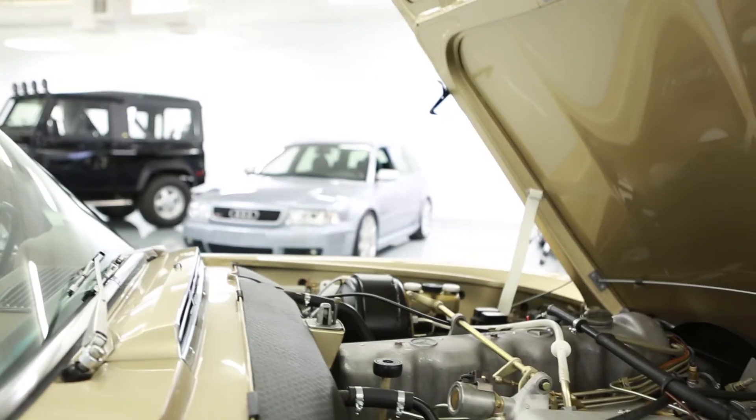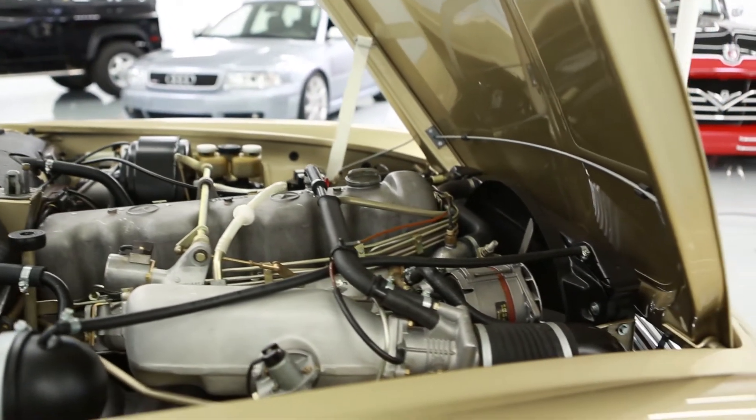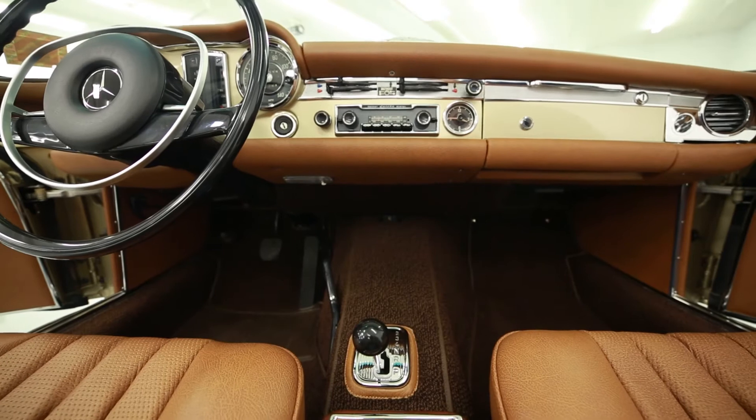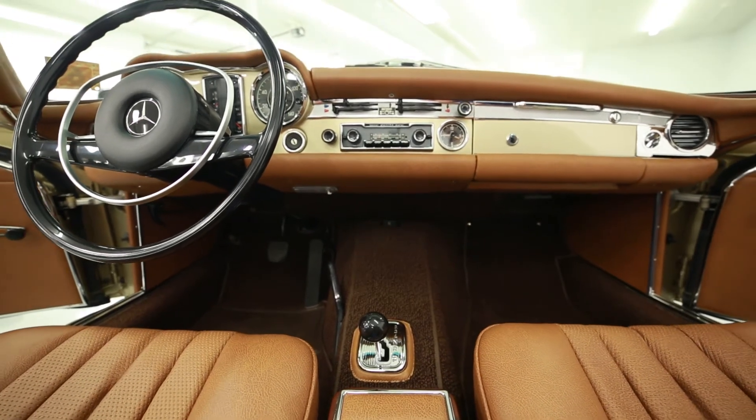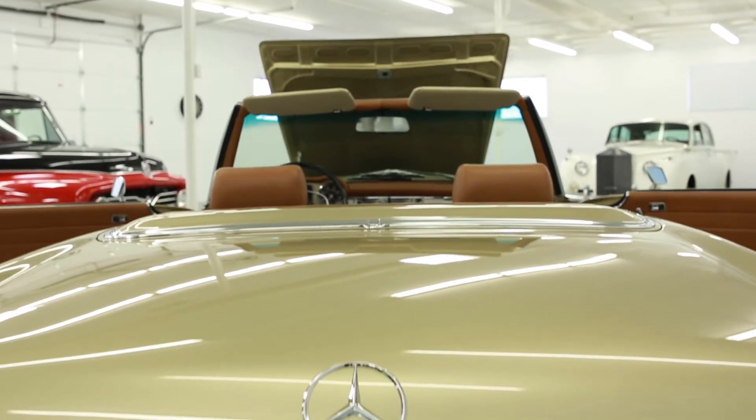This car was owned by the father of a customer in Boulder, Colorado, and has been in his family for more than 30 years. It boasts an entirely new cognac leather interior with new carpet and new wood. No expense was spared on this vehicle — the owner had it restored to better than new condition.